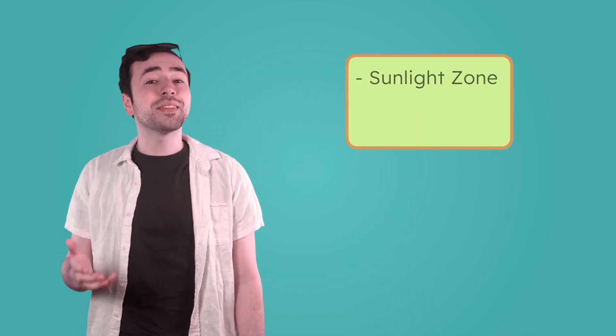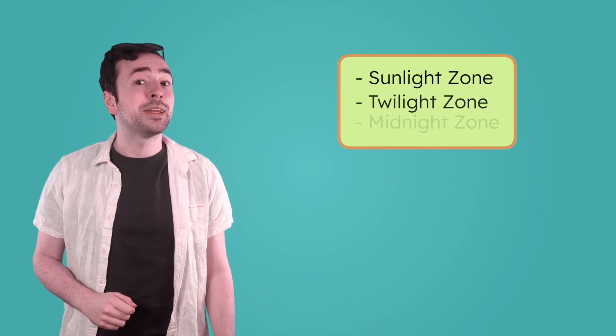The ocean is so huge that we actually haven't explored much of it. Scientists have mapped less than 30% of the ocean floor. There are still huge areas of the ocean that we've never seen before. To help us study all the mysteries hidden within the ocean's depths, scientists divide it into three zones: sunlight, twilight, and midnight.